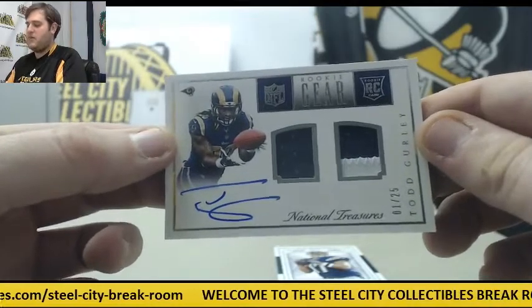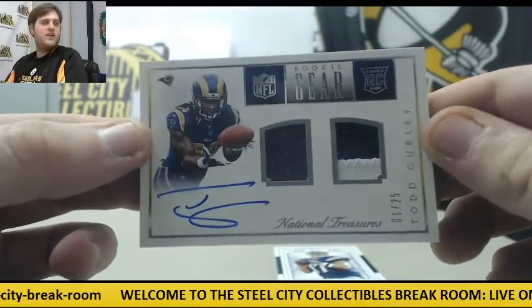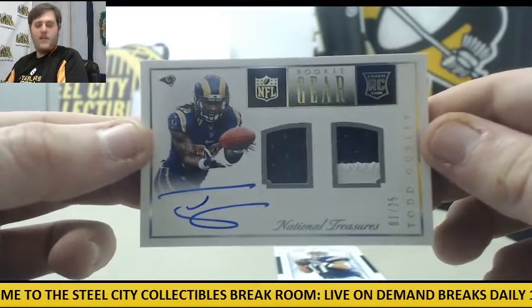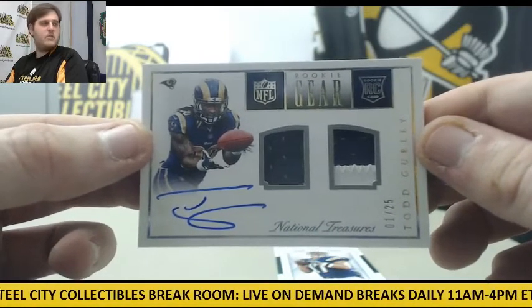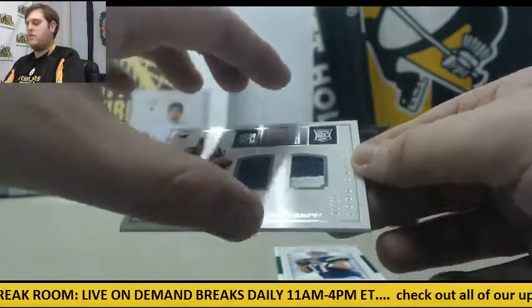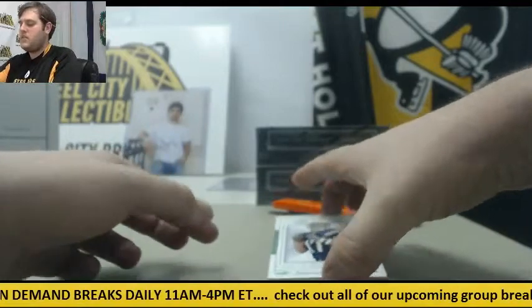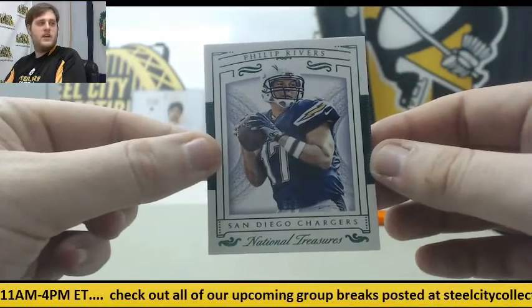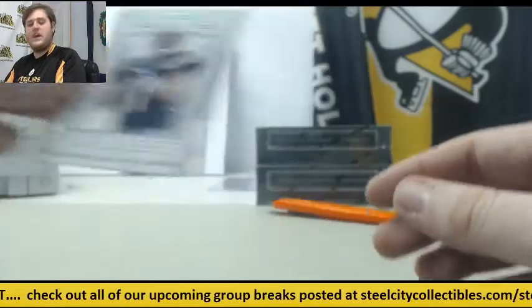1 of 25, rookie patch auto — Todd Gurley. Finally got some ink with Gurley. It seems like we've been seeing his stuff all day but no patch autos — there we are, 1 of 25 Todd Gurley rookie patch auto. Then going up to San Diego — 5 of 5, Philip Rivers.